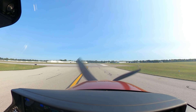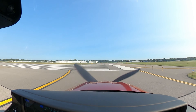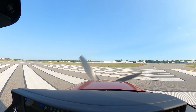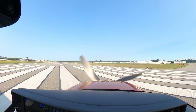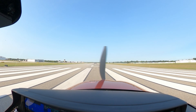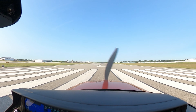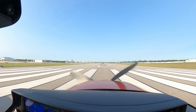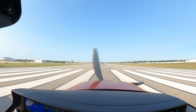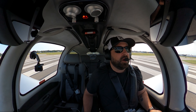Diamond 351 Delta Charlie, turn base, continue inbound and expect clearance on about a mile final. Cirrus 524 Charlie Charlie, the traffic on departure is an RV going direct to Grand Rapids, climbing at 6,000. On course northwest approved, runway 27L, clear for takeoff. Clear for takeoff, 27 left, on course approved, 524 Charlie Charlie.